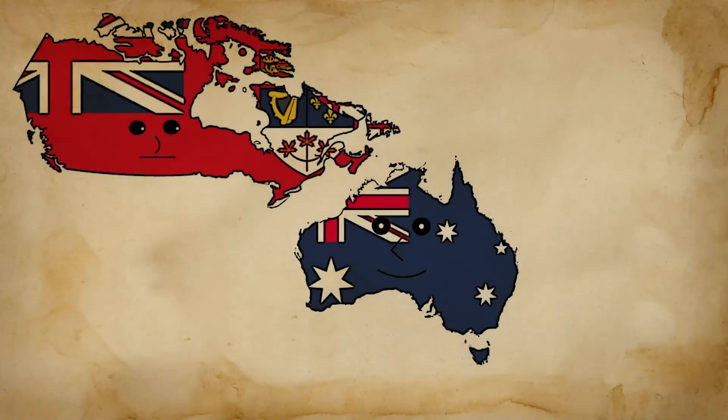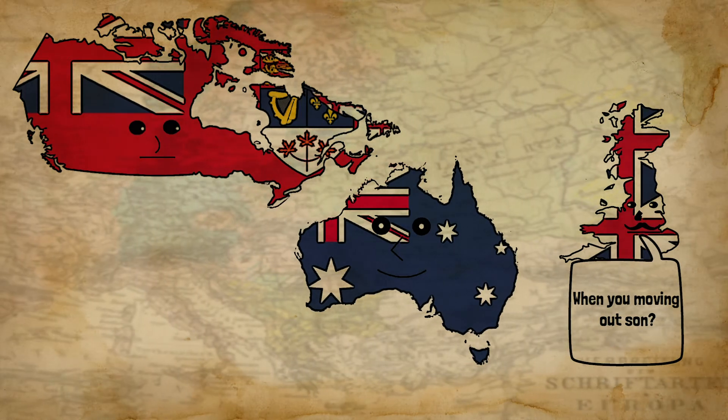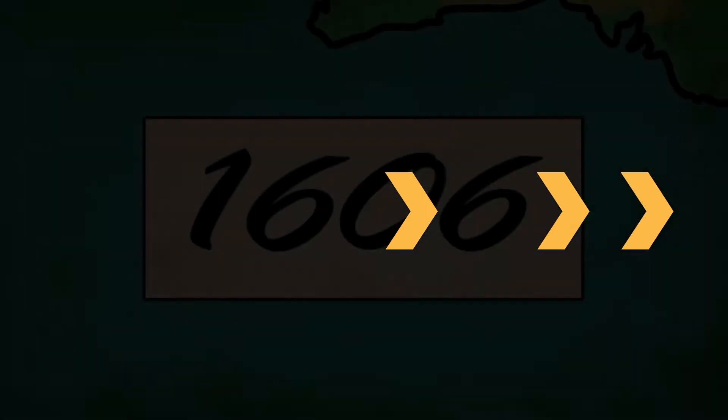Australian independence was not an instantaneous event. Like the other dominions of the British Empire, it was a gradual affair. To explore this topic, we have to consider how modern-day Australia came to be. So without further ado, let's crack on.